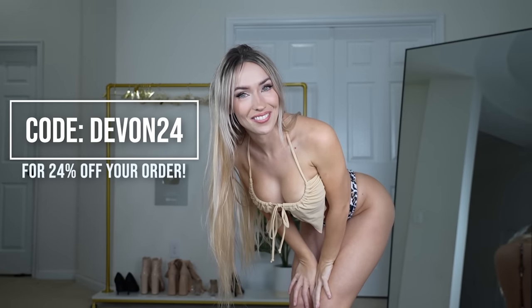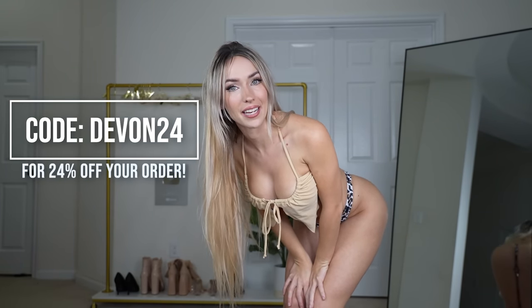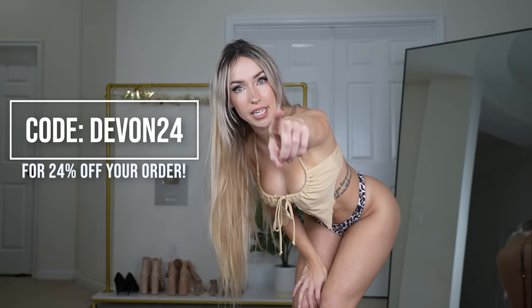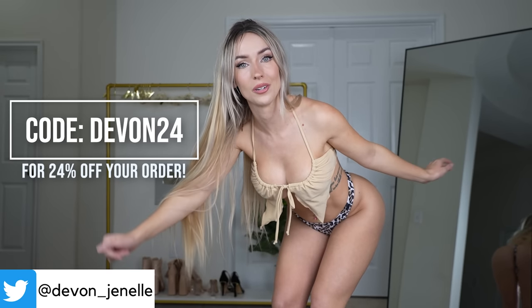Which bikini was your favorite? Let me know in the comments below. Thank you so much for watching — I hope you enjoyed the video. Using code DEVIN24 will save you 24% off your order. I'll put it on the screen and in the description below along with links to everything we tried on today. If you made it this far, please don't forget to subscribe, turn on post notifications, and like the video. Thank you so much for watching and I will see you tomorrow.